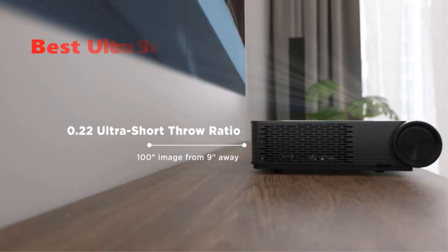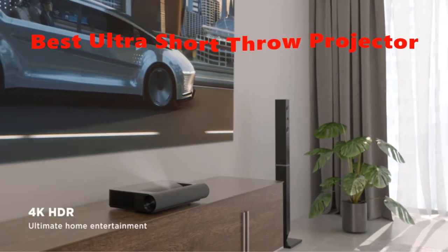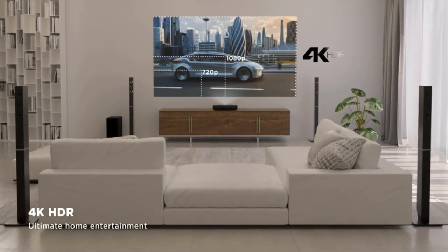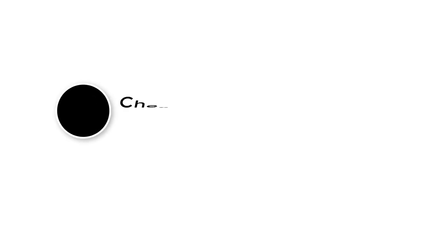Today's video is on the top 5 best ultra short throw projectors in 2022 that you can buy right now. Through extensive research and testing, we've put together a list of options that'll meet the needs of different types of buyers.